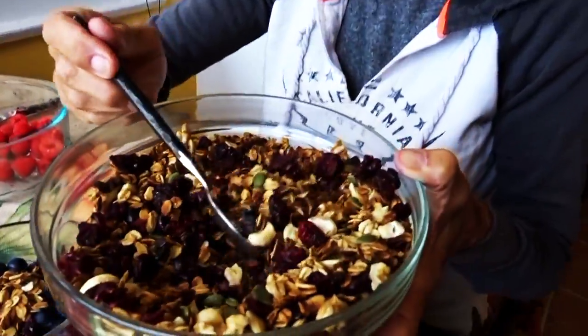I showed you how to make this granola in a previous video — homemade granola with cranberries, cashews, and pumpkin seeds. You can click on the link below to watch that video in case you missed it or forgot how to make granola.